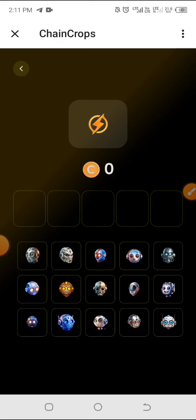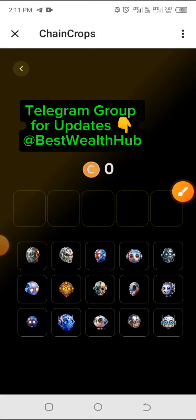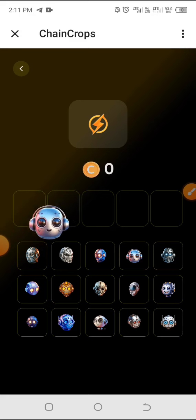All right, now the combo for today. Remember, these combos are not arranged in order. The first one is this one at the top here — click on it and drag it to the top.